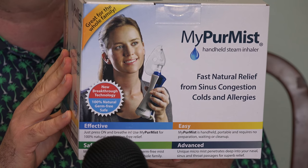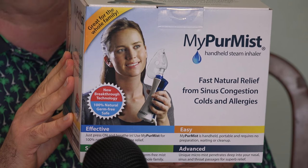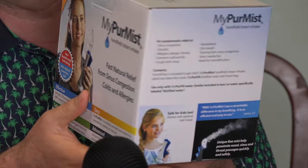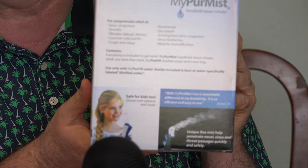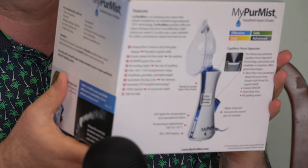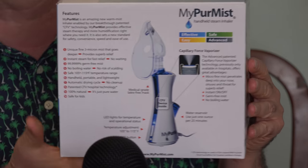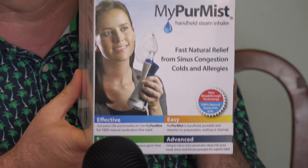If you live in the U.S. and own a television set, you must have seen the My Pure Mist TV ads many, many times, as have I. I finally decided to break down and give this a try, to see if it'll help out with my allergies. I also have two kids in school who this time of year come home with colds and sniffles, so they'll get a chance to try it out as well.